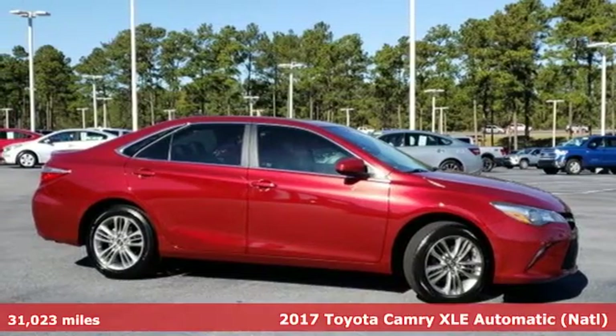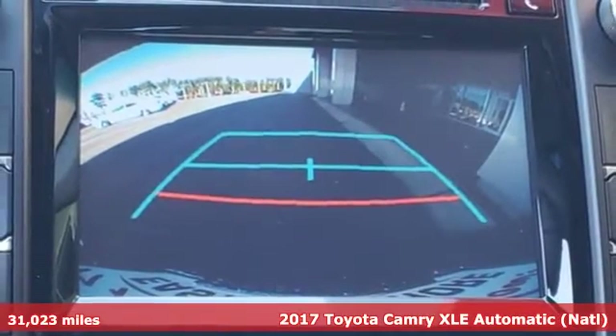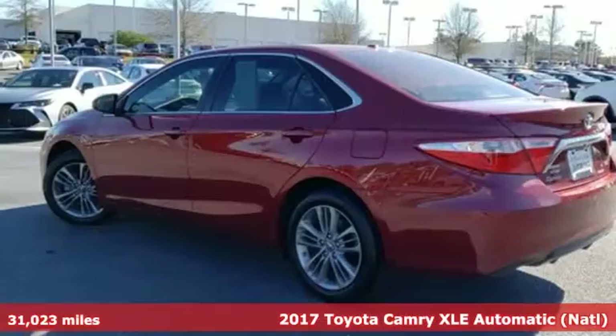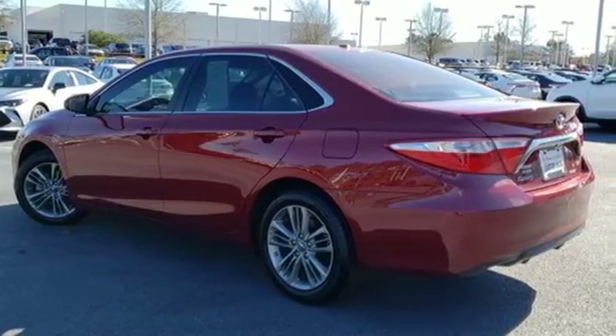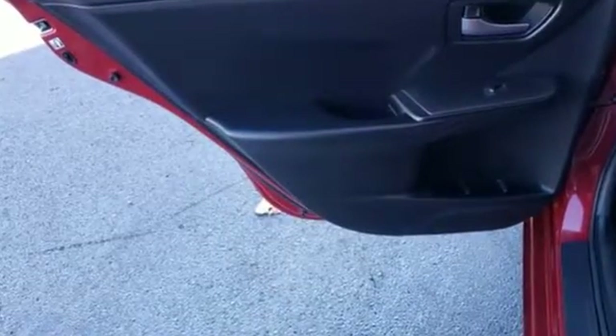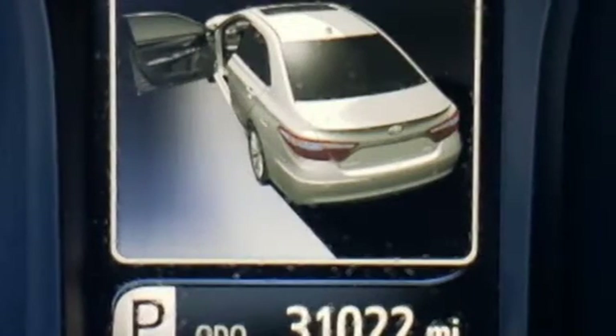Here's a 2017 Toyota Camry. Proclaim your sense of style and sensibility with the bold, aggressive design and exciting yet efficient performance of this sporty sedan. The roomy interior is ready for you to command with Entune Audio with a touchscreen display, Bluetooth and a power driver's seat.